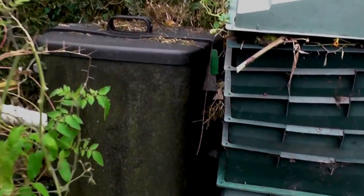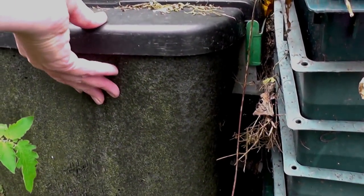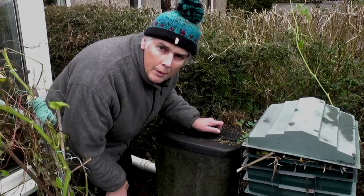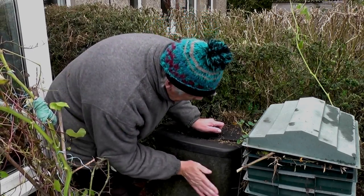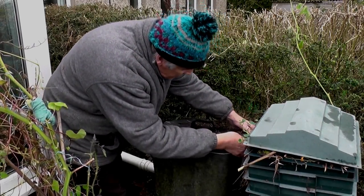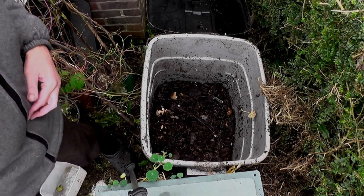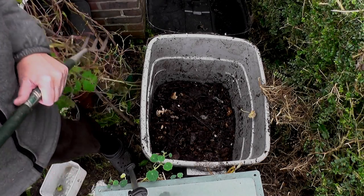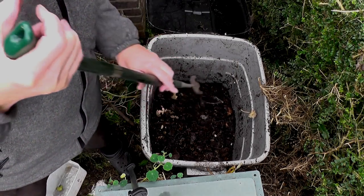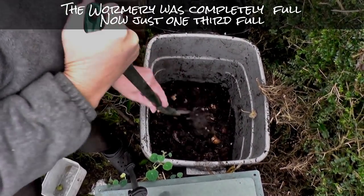It has insulation on the outside because worms don't like frost, so that keeps it a little bit warmer during the frosty weather. Let's have a look inside — there's a clasp on this side here, and it opens on a hinge. This has been happily rotting away for about six months or a year. If we look inside, it looks fairly well rotted — more or less turned back to soil — and I can see a fair number of worms in there.